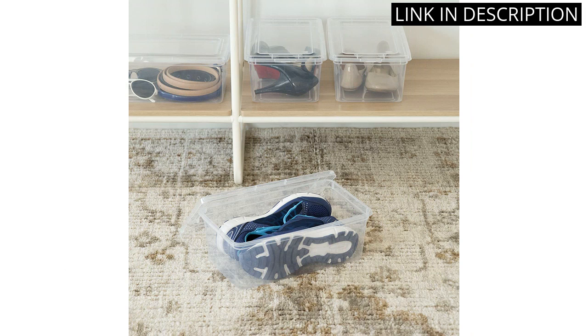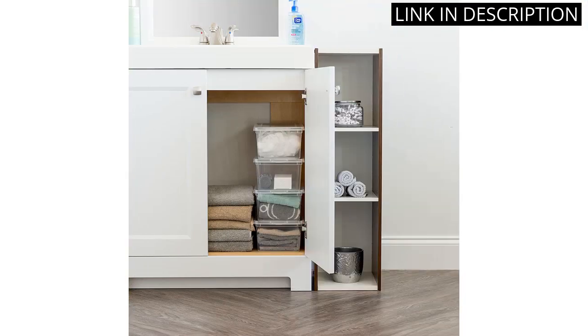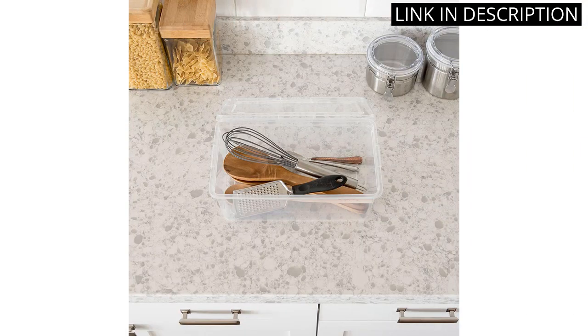The containers are also stackable and nestable, making them easy to store when not in use. The latching lids keep everything secure and prevent any accidental spills. Overall, I highly recommend these storage containers for anyone looking to organize their home or office.